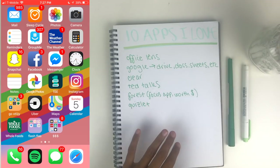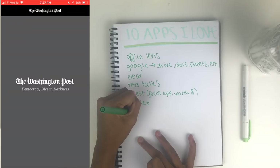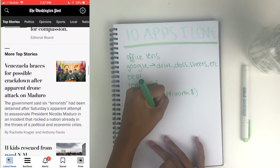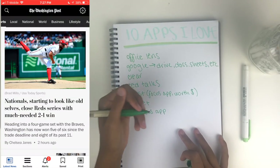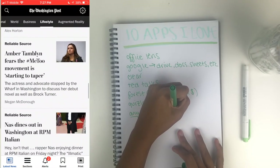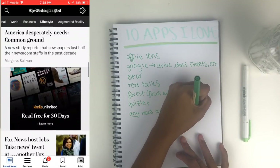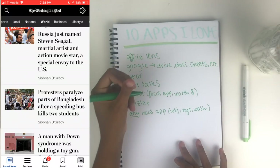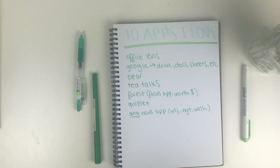The seventh app I think every student should have is any news app. I personally have three: the Wall Street Journal, New York Times, and the Washington Post. In college I don't have access to cable so I don't watch the news on TV daily, and I'm trying to stay informed about the world. I read through headlines and a couple of articles every day so I'm aware of what's happening, because if a current events topic comes up in class you don't want to be the person who has no idea what's going on.